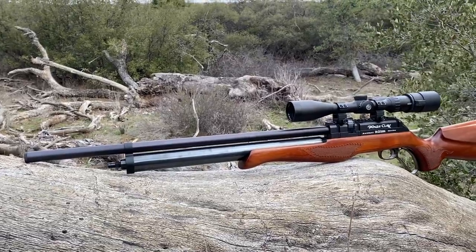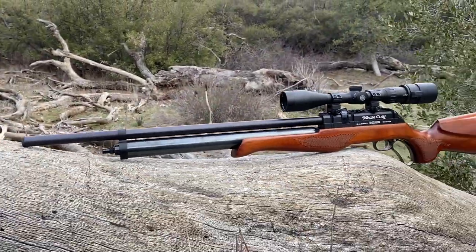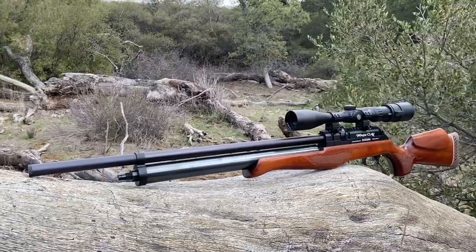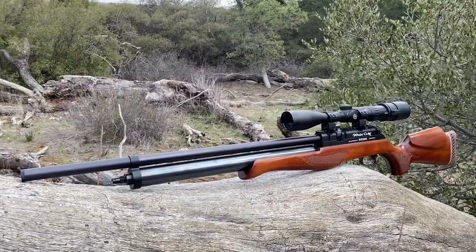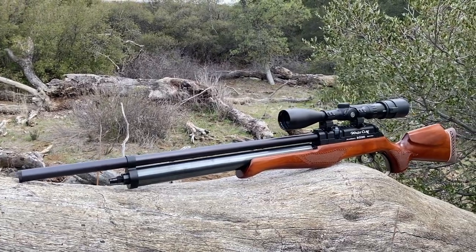Hopefully you guys can hear me with the wind blowing. I'm shooting a .25 caliber Eagle Claw Lever Action Pre-Charged Pneumatic Air Rifle, and this is actually my first time out hunting with this air gun. I took some shots earlier at about 75 yards — just shot some dirt mounds — and it's shooting really good. I sighted it in last time I was out camping and it seems to be holding zero really well. I'm shooting JSB 35 grain Diabolos and they seem to be working really well with this system.